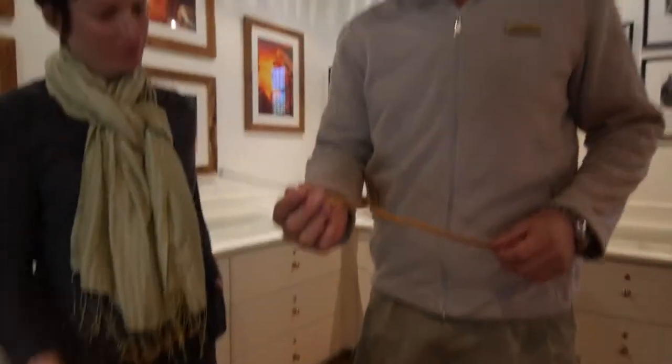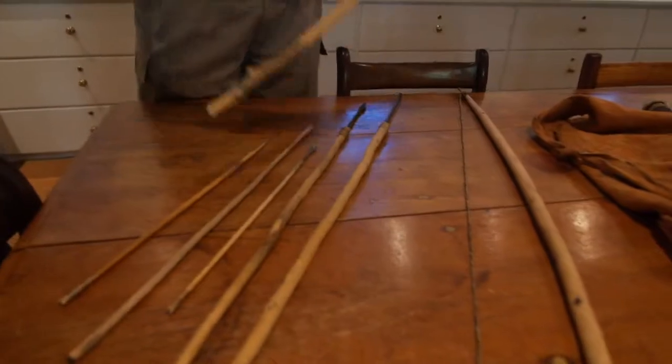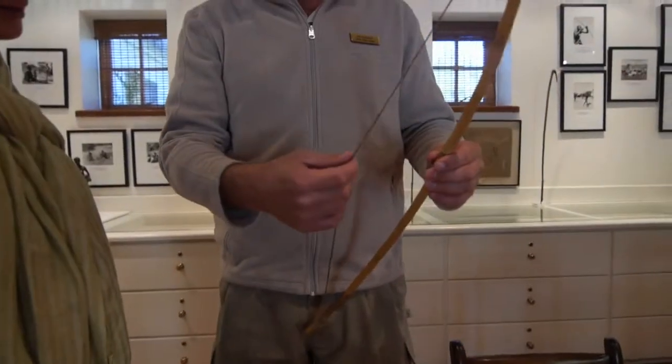Now these are typical Bushman artifacts that you would have found. Although slightly more modernized, you will still find sinew being used. Here you will find typical bows they would have used — very lightweight equipment. Small bows, not even a meter long.